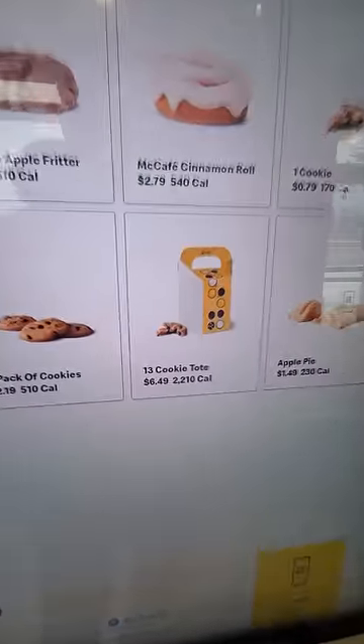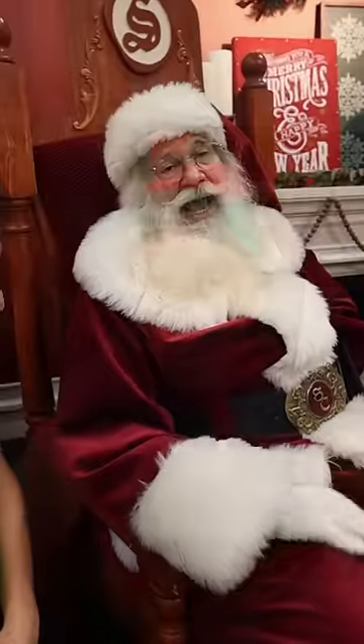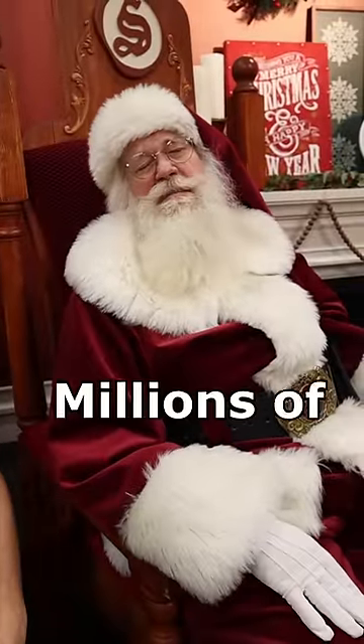The second item was specifically recommended to us by Santa Claus. It's called the Cookie Tote. Basically, for $6, you get a box filled with 13 freshly baked cookies. I asked Santa Claus how many of these Cookie Totes he's had, and he told me he's had millions of Cookie Totes in his life.